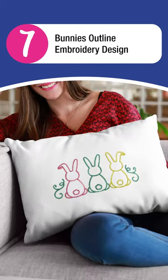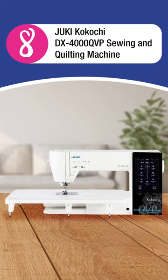7. Bunny's Outline Embroidery Design. 8. Juki Kokochi DX4000QVP Sewing and Quilting Machine.